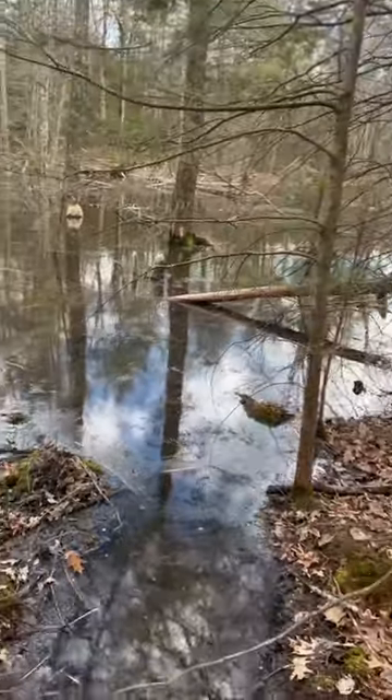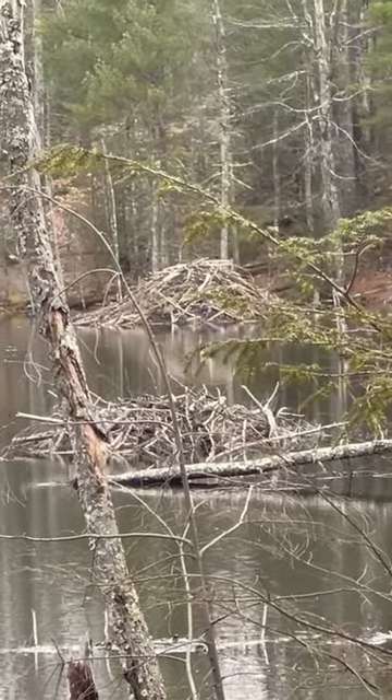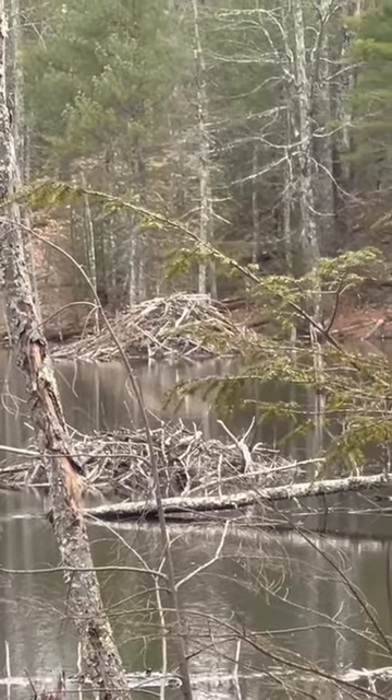I'll show you the beaver lodge — across the pond on the other side, you can see there's home for the beaver. It's their lodge right there. Pretty cool. Alright guys, later.